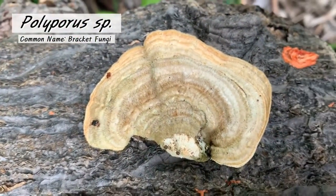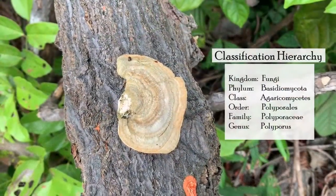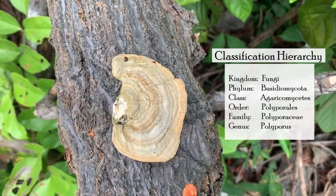This is a bracket fungi, part of the Polyporaceae family. They are commonly found growing on dying or dead flora.